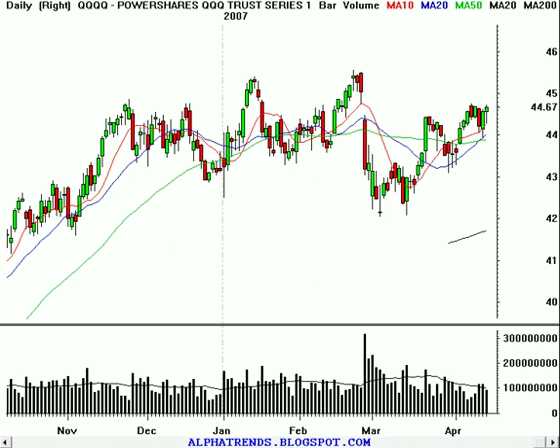Good afternoon, it's Brian Shannon from AlphaTrends Blogspot. Today is Friday the 13th and the market is closed. So let's go ahead and take a look at the market action here.